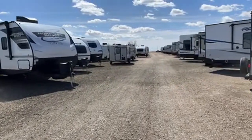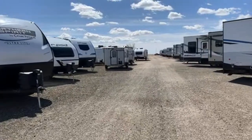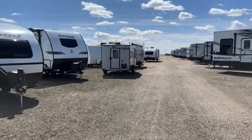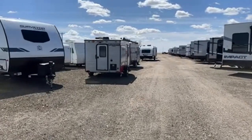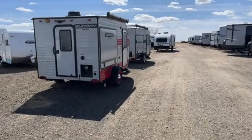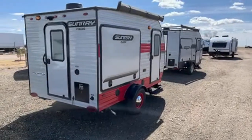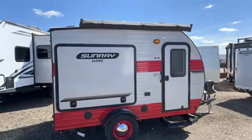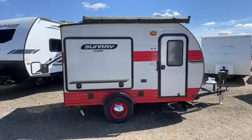If you're just now joining us, we're taking a look at the Sun Ray and Sunlight campers from Sunset Park RV. We've got another 139 up here — these things are just cute as a button. As you can see, you can get them in pretty much any color that you want.